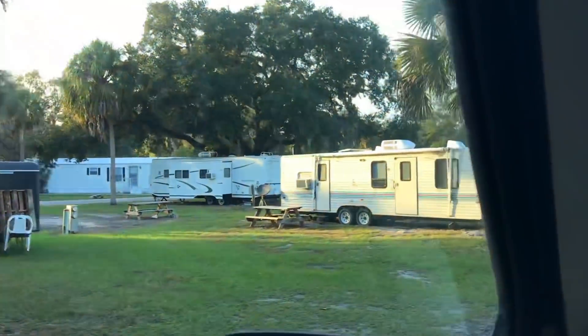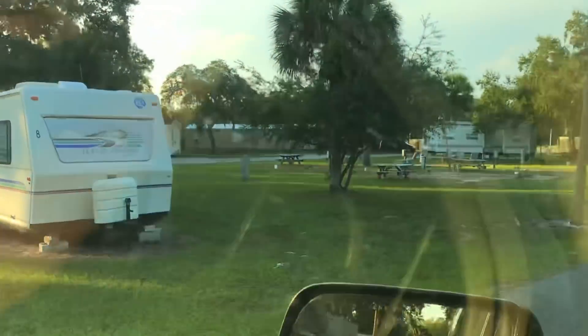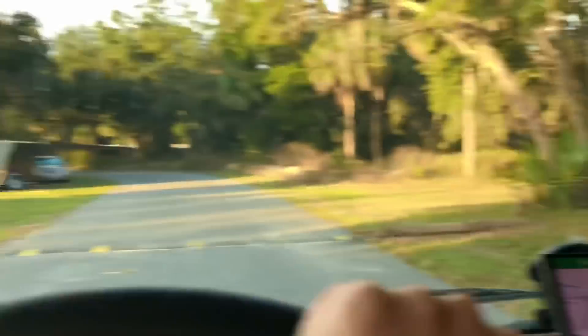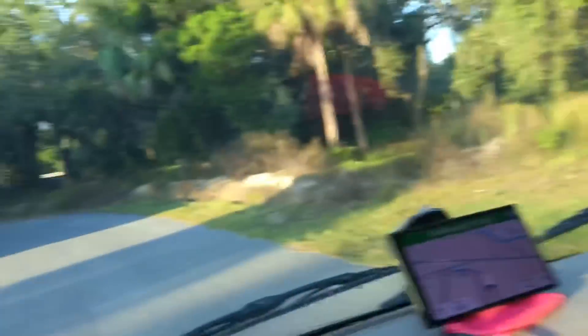Does that mean the Airstream would be allowed here? Well, my Airstream is different. How is that different? Look at that park here — this side. I don't think they have spots on this side, but it's pretty cool.